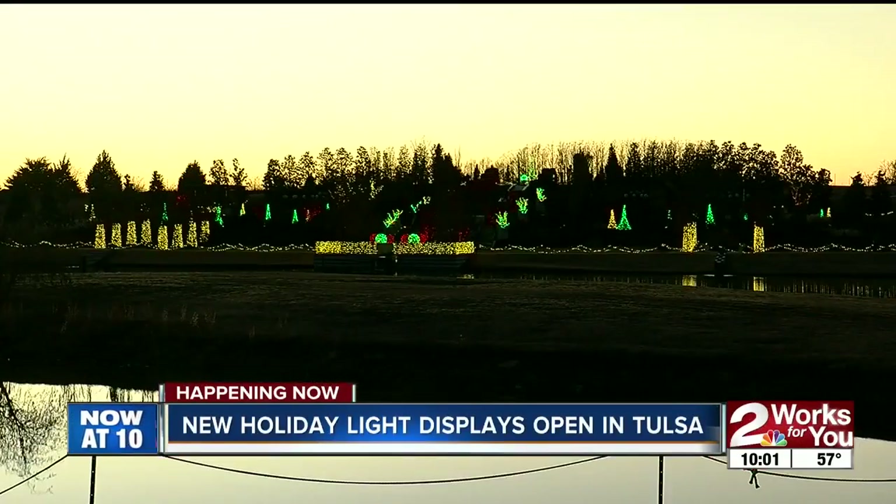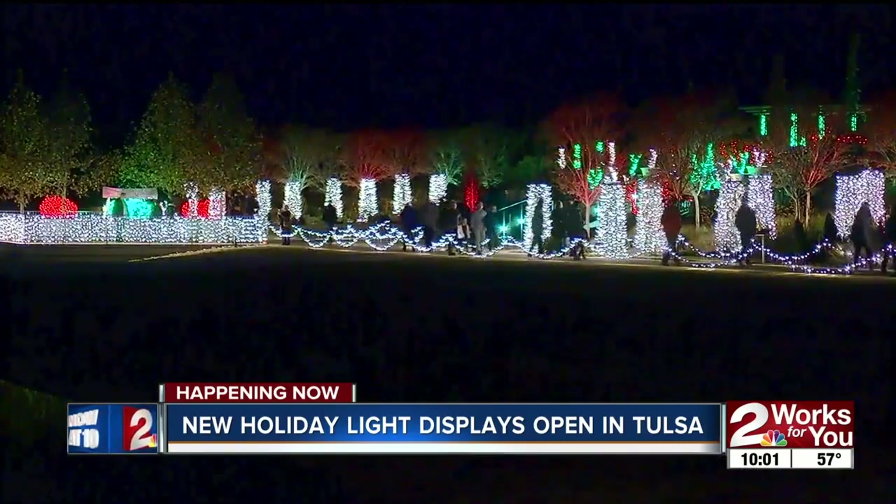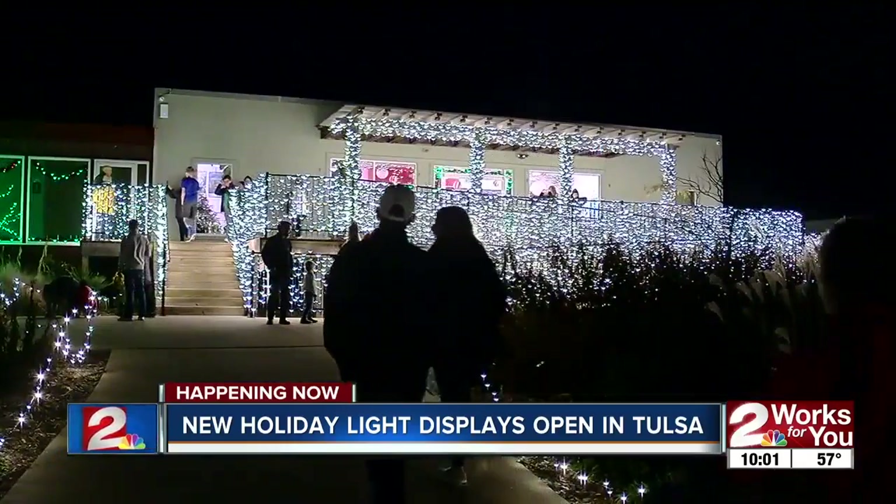Turn them on! This is what it looked like when they all came on tonight. The garden expanded two years ago and since then they've been adding new features to bring in guests.